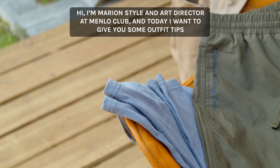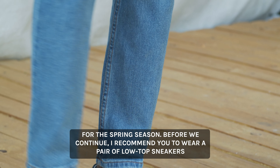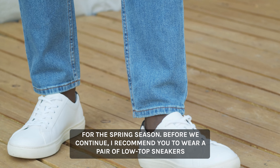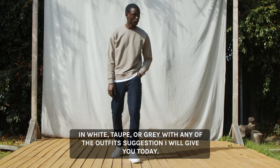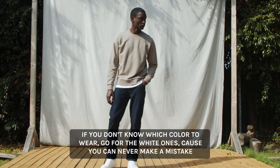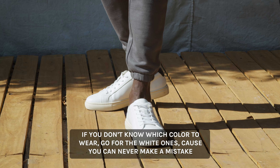Hi, I'm Marianne, Style and Art Director at Menlo Club, and today I want to give you some outfit tips for the spring season. Before we continue, I recommend wearing a pair of low-top sneakers in white, taupe, or grey with any of the outfits I'll give you today. If you don't know which color to wear, go for the white ones — because you can never make a mistake with white sneakers.